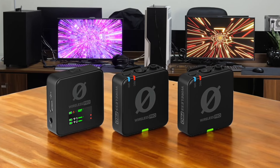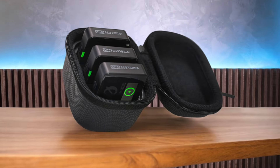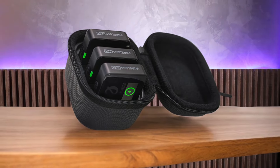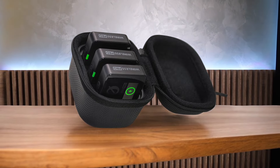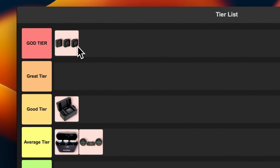Number 4: Rode Wireless Pro. The audio quality is absolutely stellar and the 32-bit float recording is a game-changer. I love the internal recording feature — it saved my bacon more than once when I've had signal dropouts. The included lavalier mics are top-notch and the whole system feels super premium. It's not the most budget-friendly option, but for serious content creators or professionals, it's worth every penny. The only downside is that the transmitters are a bit bulky. This bad boy is going straight into the god tier — it's simply the best wireless mic system I've used.